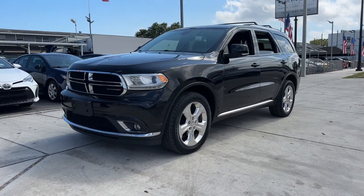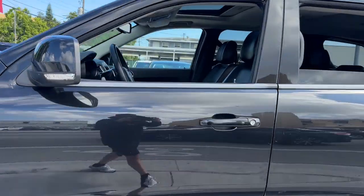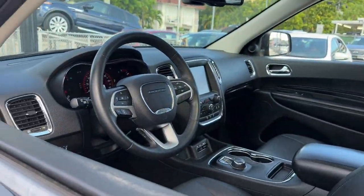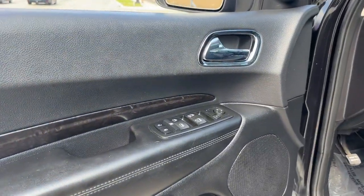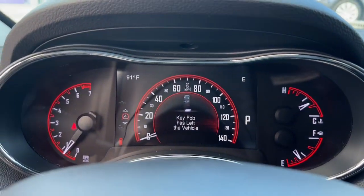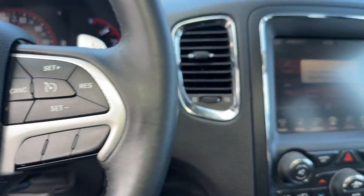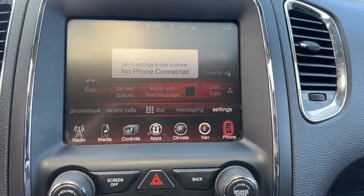Enjoy the view of this 2015 Dodge Durango. With less than 90,000 miles on the odometer, this vehicle provides excellent value. The Durango delivers rugged, full-size SUV power and capability, advanced safety features, refined comfort, third-row spaciousness, and the bold spirit born of muscle car heritage.